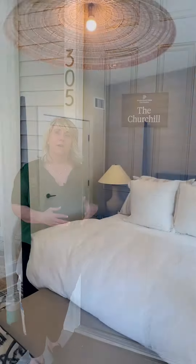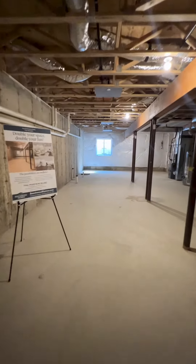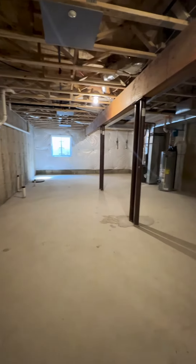Good morning and welcome to Meadowbrook Point East Meadow. My name is Peggy Feehan and today we're going to be looking at our Churchill — our beautiful open plan one bedroom with a den, with a large unfinished basement to fulfill any of your additional living space needs. Come on in.